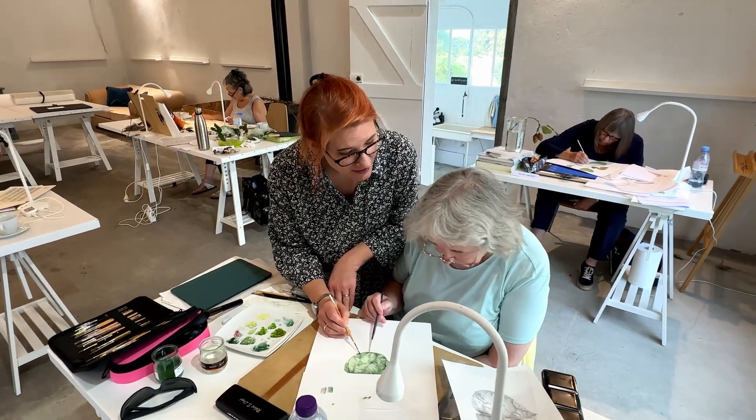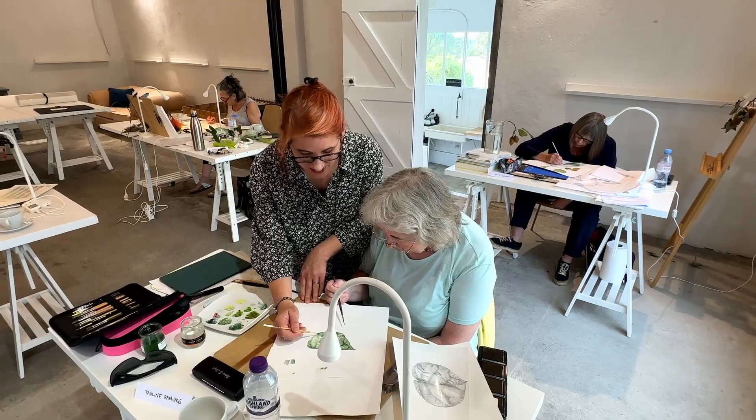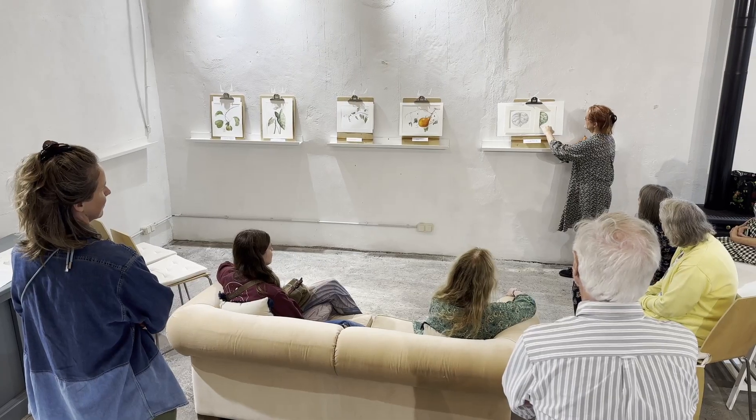Small groups, lots of one-to-one teaching — people from all different backgrounds and all different experience levels come on these courses, and the groups are small enough that there's enough one-to-one teaching.